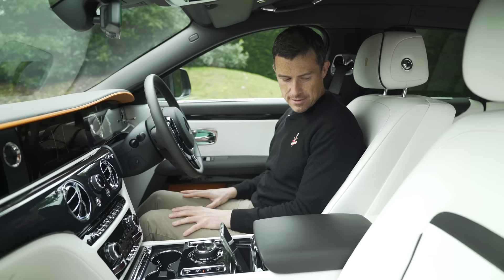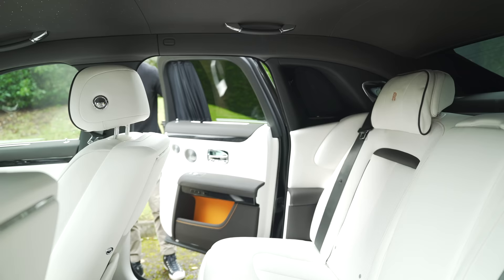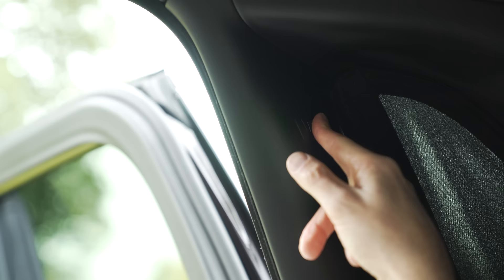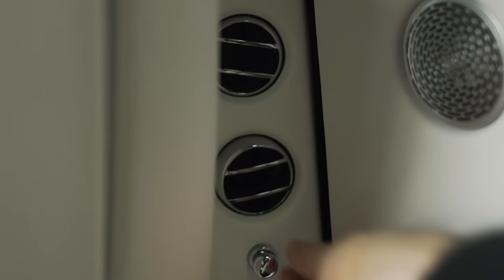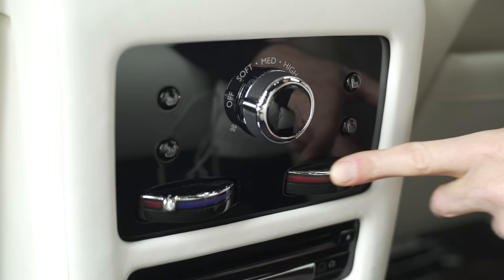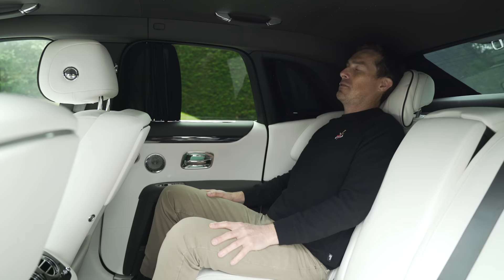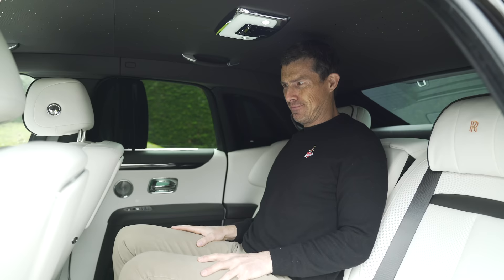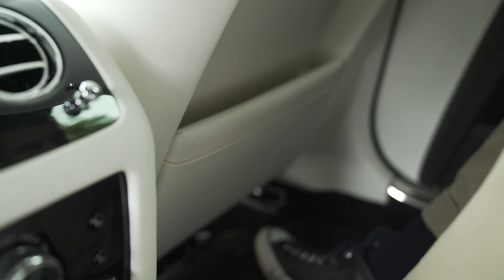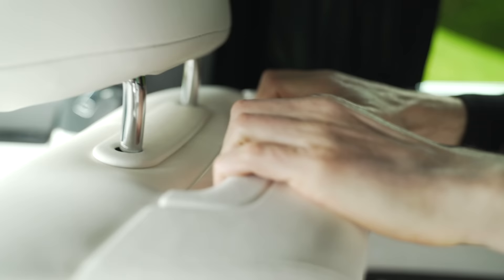If you think it's good up front, wait until you check out the back. Even in the standard wheelbase version there's absolutely loads of knee room — I don't know why you'd need the extended version. The opulence continues with solid metal air vents with organ stops, climate control, super expensive-feeling materials, and thick carpet. Even tall passengers will be fine for headroom. You can have this as a two-seater, though this car has a three-seat configuration. There's even a small grab handle on the back of the front seat to help you get in — they thought of everything.